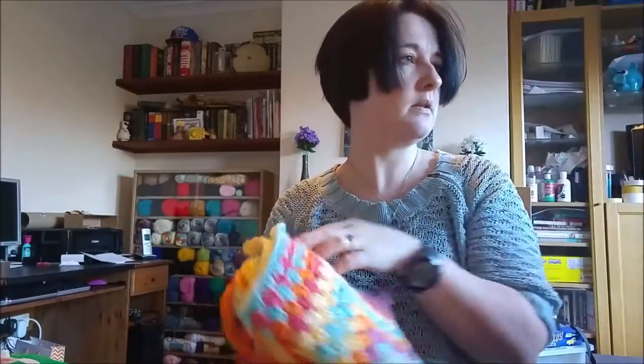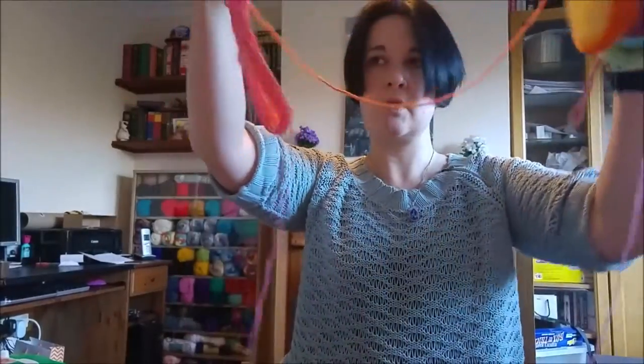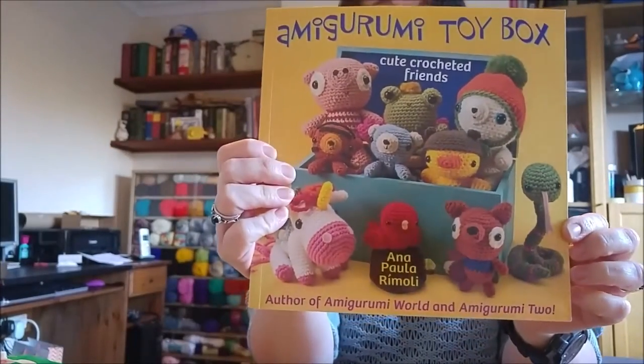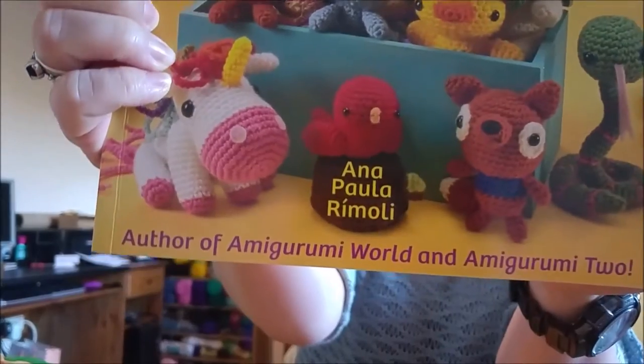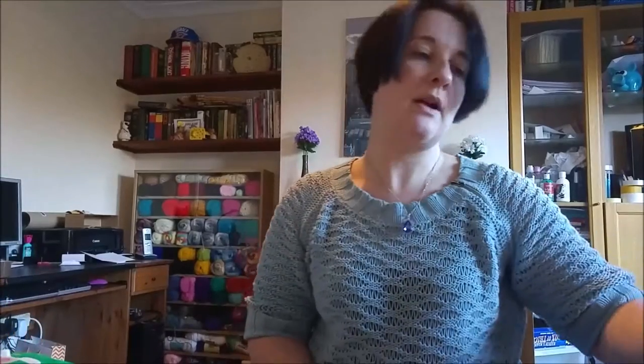I started that Tuesday and took it to my sister's this morning, crocheting away. The unicorn is out of Amigurumi Toy Box by Anna Paula Rimoli - I've made loads from that book. I also got a couple of books from the library.